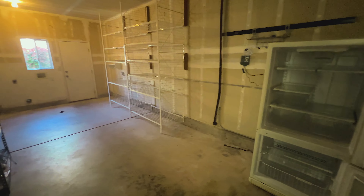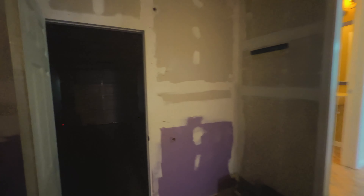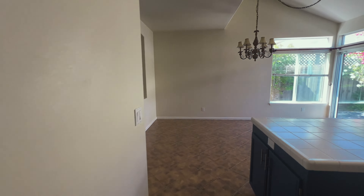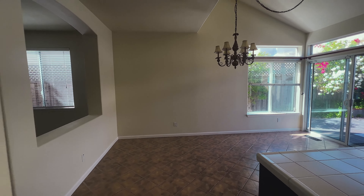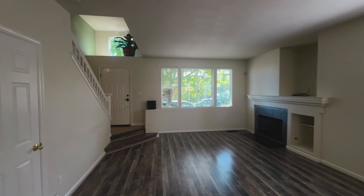Moving upstairs, we find the spacious primary bedroom, a true retreat featuring large windows that let in plenty of natural light. The bathroom offers a serene escape with a soaking tub, a separate shower, and dual sinks. The additional bedrooms are generously sized, providing plenty of space for family, guests, or a home office. The second full bathroom is conveniently located to serve these bedrooms, ensuring everyone has their own space.